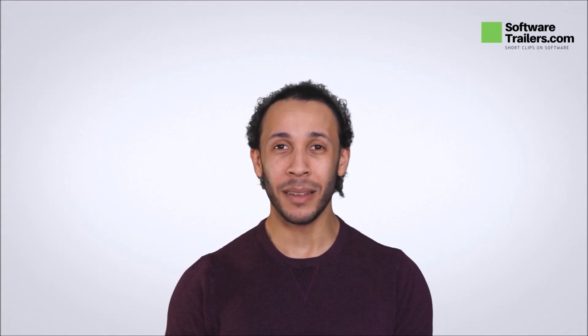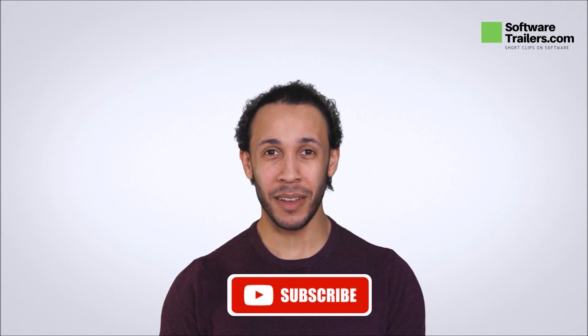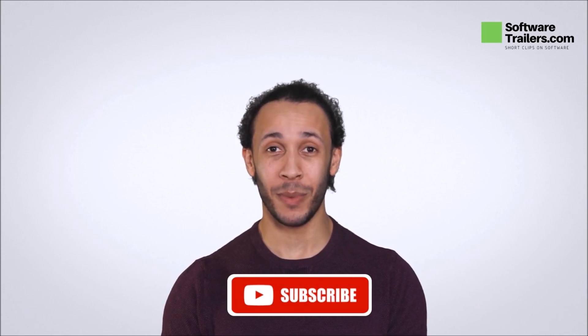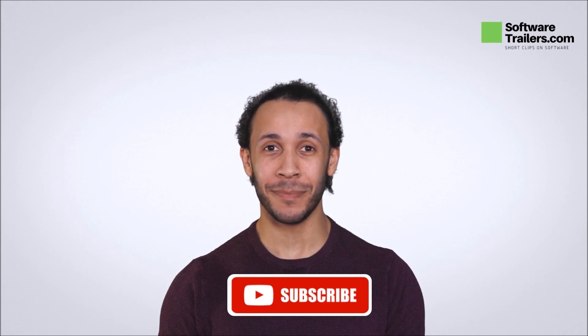If you like what you heard about web.com, check out the link in the description below. If you like this software video, feel free to check our playlist specific to our recommended industry-leading software providers and subscribe to our channel. We are sure you will find what you are looking for. Thanks for watching, see you next time.